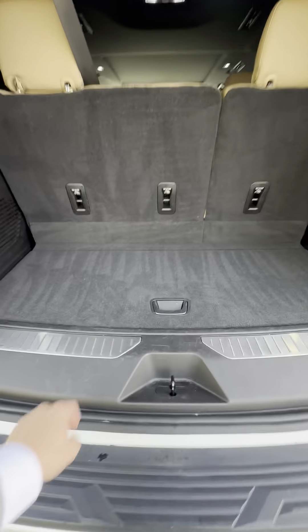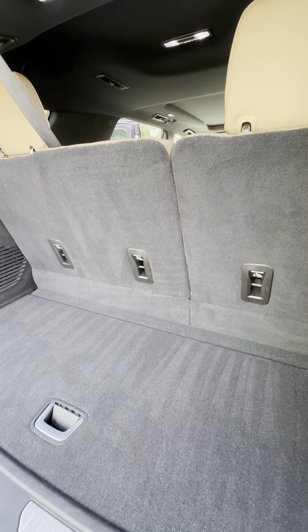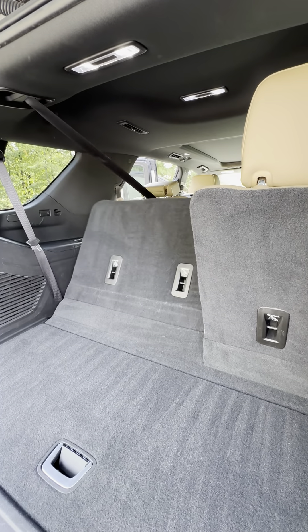Coming to the trunk here, you have some storage underneath, along with a power folding rear third row.